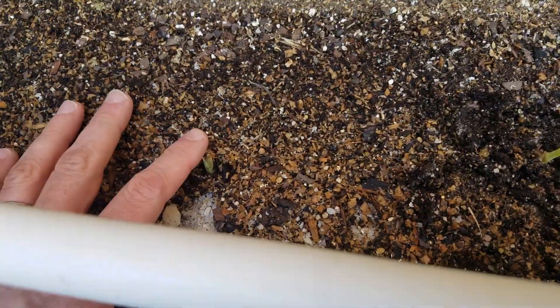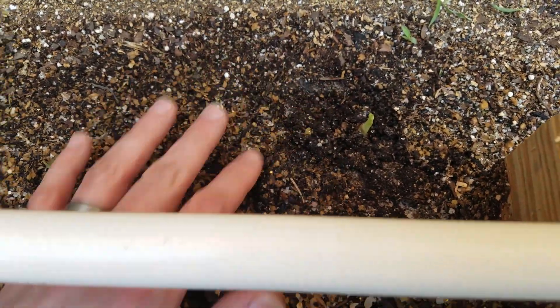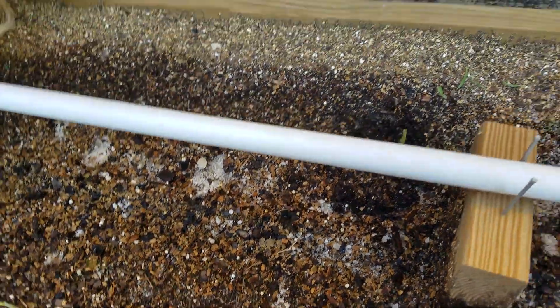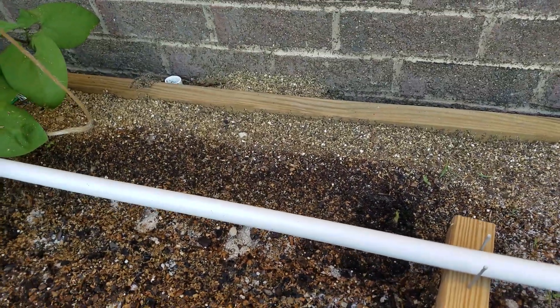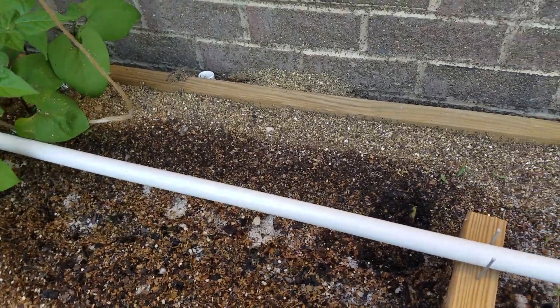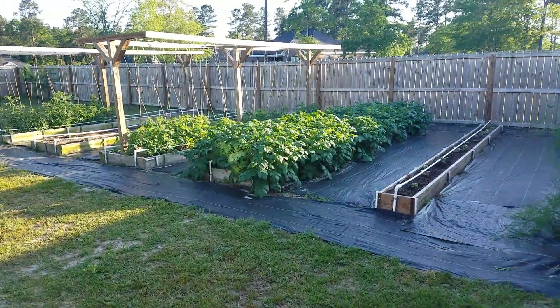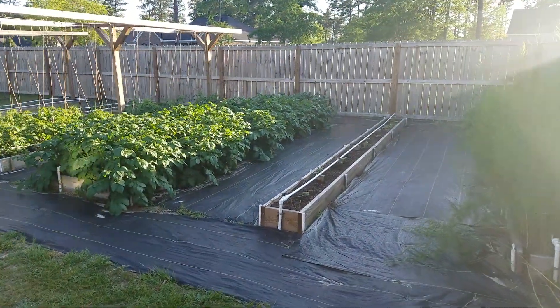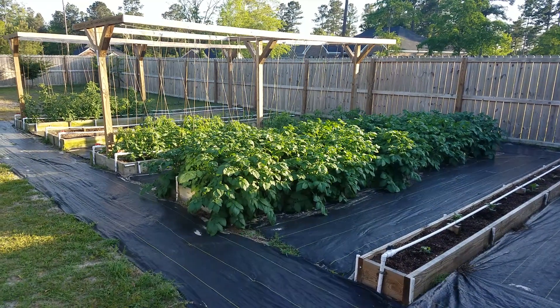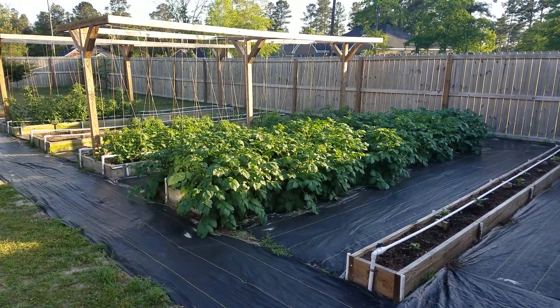Also here in the back, that's turmeric that's showing up — just started popping up today, so that's gonna be awesome. I'm sure this stuff is gonna get two or three feet high by the end of the summer. I'll be able to harvest it, dry it, and use it in the kitchen as a really good spice. So that's it everybody — I'm sorry it's been so long since the last update, but I will keep you posted on how everything goes the rest of this year. Thanks!